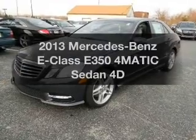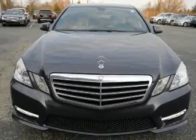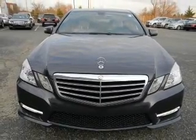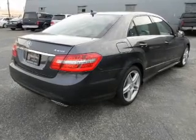Get noticed in this 2013 Mercedes-Benz E-Class. If you're looking for a first-rate auto, this one could be yours today. With a reliable engine connected to a smooth shifting transmission.